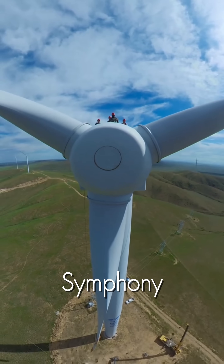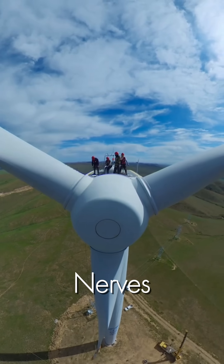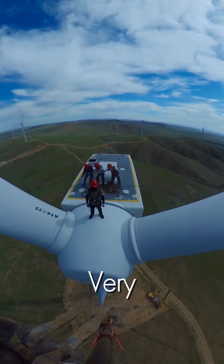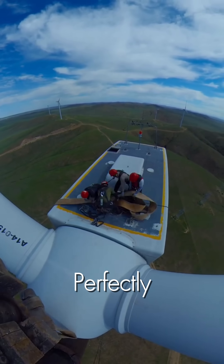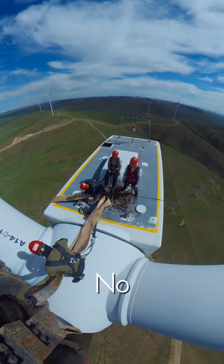It begins with a symphony of cranes and skilled technicians. With nerves of steel, they prepare the massive rotor hub — the very heart of the wind turbine. Every piece, every bolt, every strap must be perfectly in place. At this scale, there is absolutely no room for error.